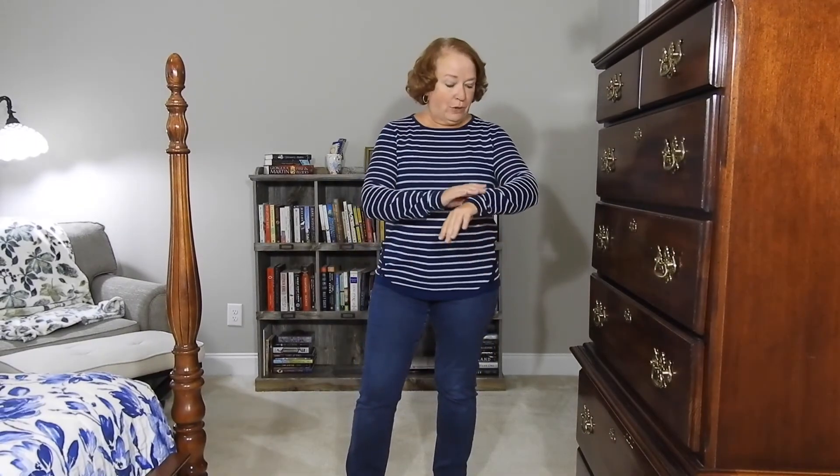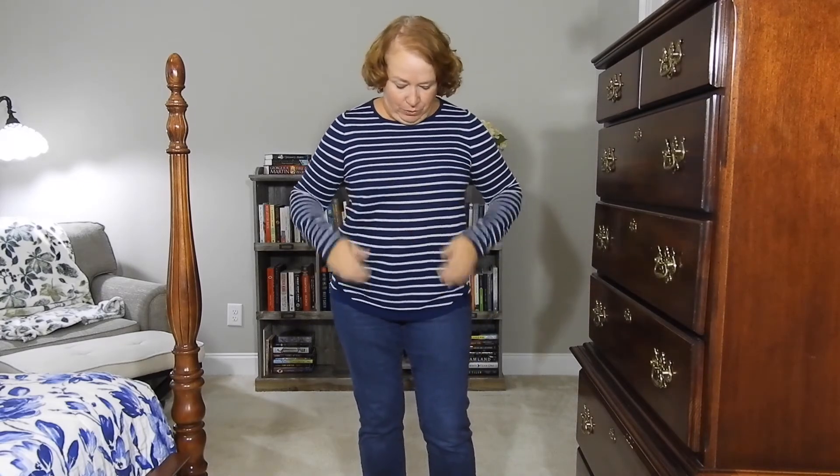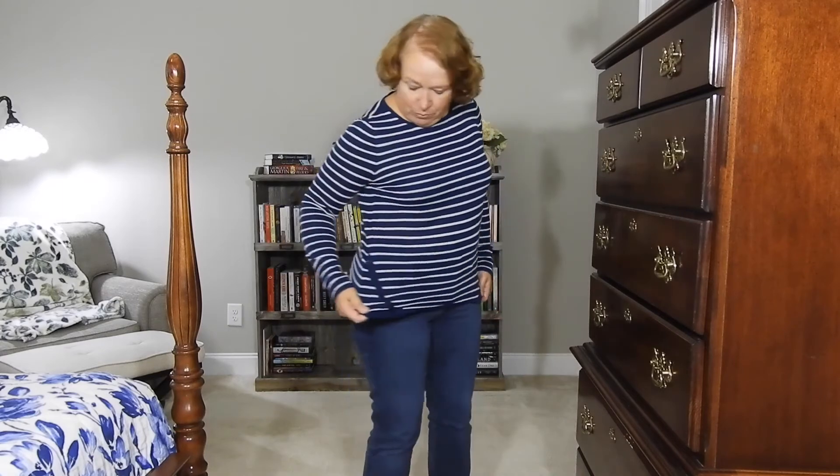Here's the little striped top — I actually really like it, it's very soft. I'd probably have to wear a cami underneath because it's a little see-through. But it's got these really unique buttons that go at an angle on both sides — it's a cute touch. It's a little pricey at $68, but I may consider this one.